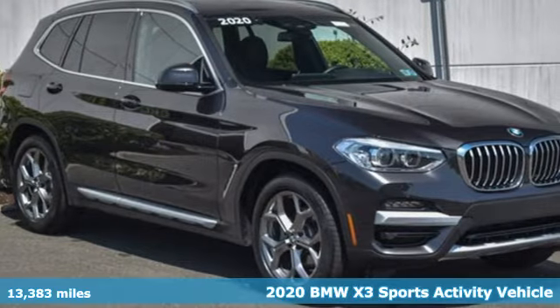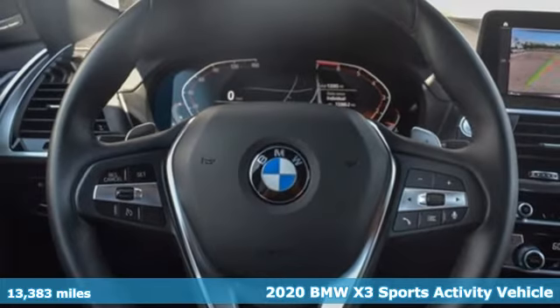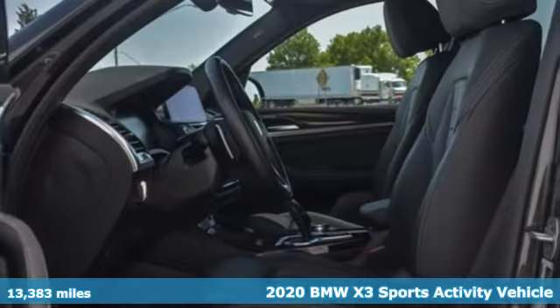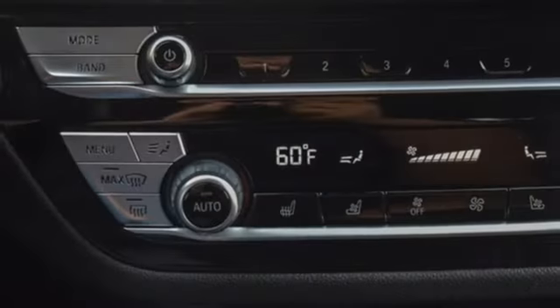It's a certified 2020 BMW X3. This X3 is versatile and nimble enough for the urban jungle and capable enough for your next road trip. Plus, it offers an exciting list of features.